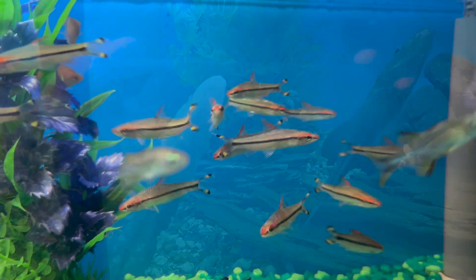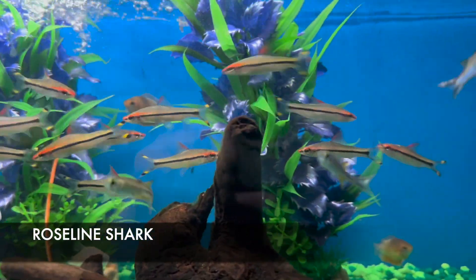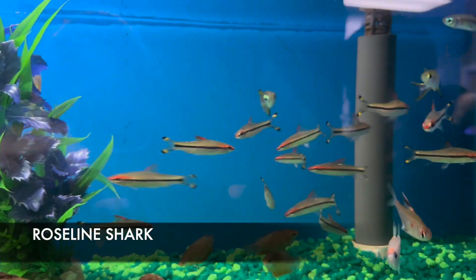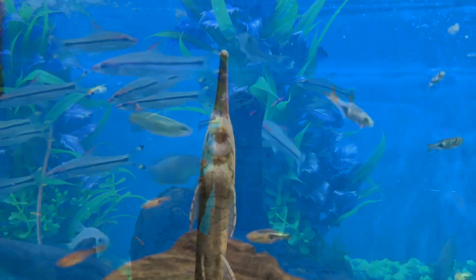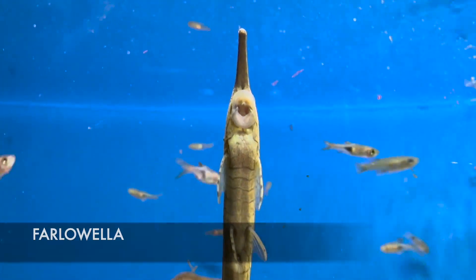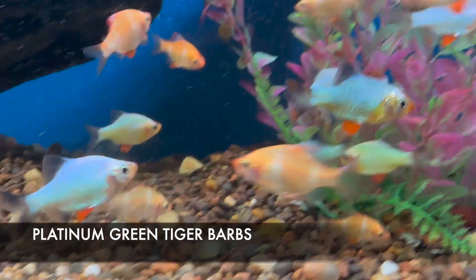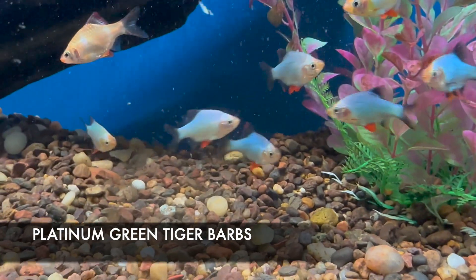We have a good stock of roseline sharks, also called the denisoni barbs. They do awesome in a community tank but get about four to five inches in length — pretty big, yet really good tank mates for smaller peaceful fish. This eyeball-shaped fish is a twig catfish, also known as a farlowella — a type of algae-eating fish that generally doesn't get larger than eight to ten inches. We've also got some really striking platinum green tiger barbs with a jade-bright hue that really stands out.